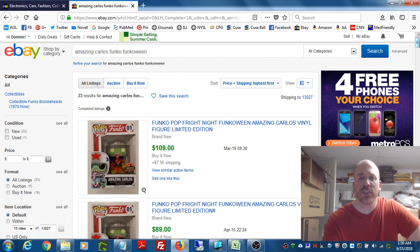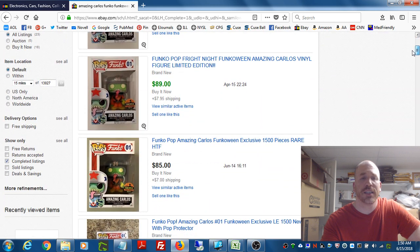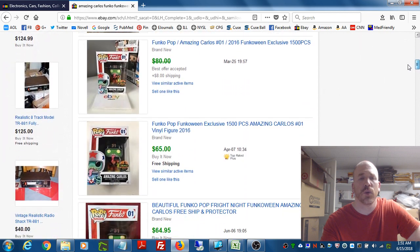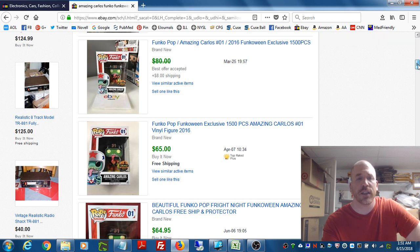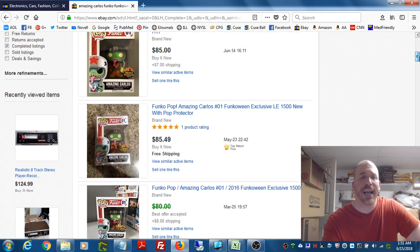Scrolling down to get a sense of the sell-through rate: it also sold for $89 plus $8 shipping. Two people tried to sell it for $85 and $86 and those didn't move. A best offer was accepted on one listed at $80. By the way, anything showing up in green right now — this is June 15th, 2018 — is something that sold. Anything in black didn't sell. eBay changes this from time to time, and it can differ between the app and desktop.